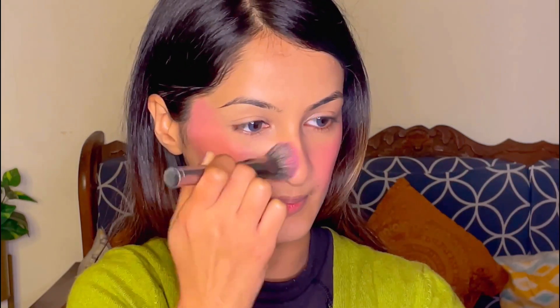I learned this new technique for a sun-kissed look: the remaining product on your brush will apply to both sides of your nose, and it gives such a beautiful look.